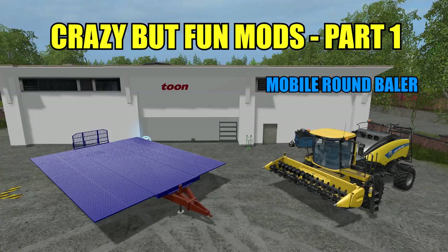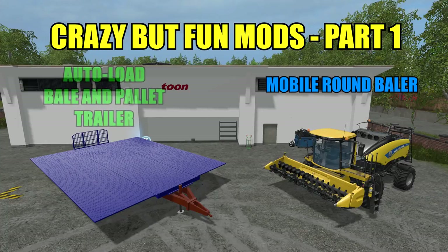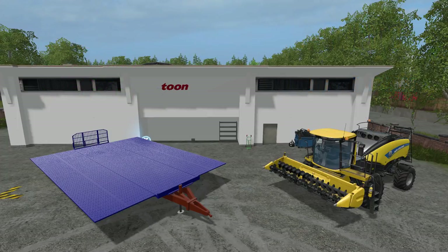So we're going to be taking a look at two mods today. Like I said, the pretty crazy New Holland self-propelled baler and the New Holland 600 Bale Auto Load Trailer. This thing can hold, like it says, 600 square or round bales and it can also hold 112 pallets. So very convenient and very unrealistic, but we're still going to check it out anyway and have a little bit of fun.